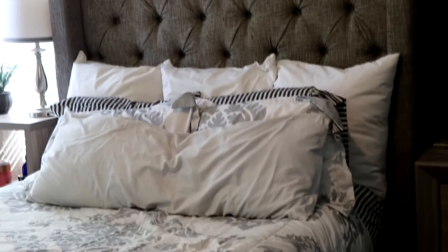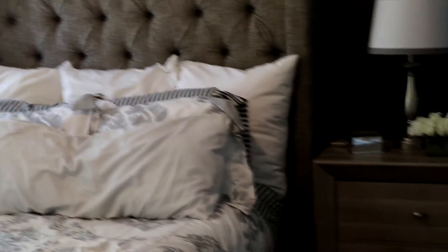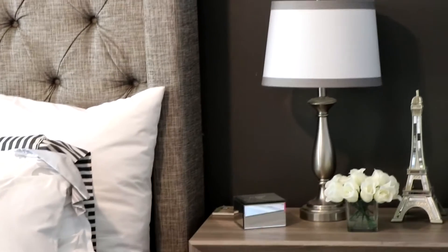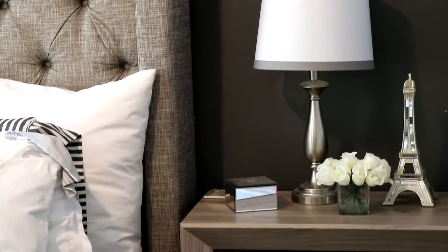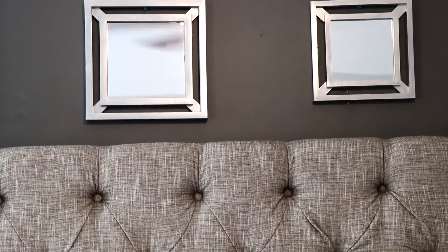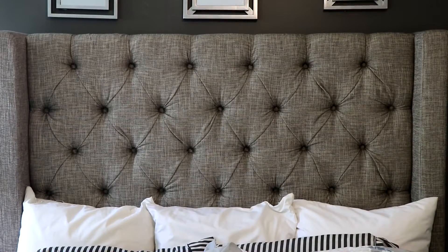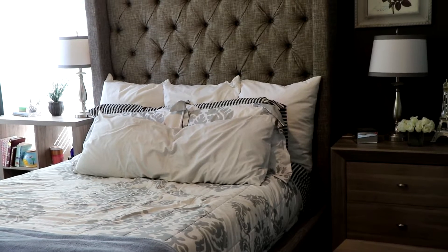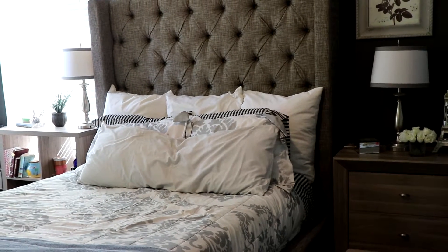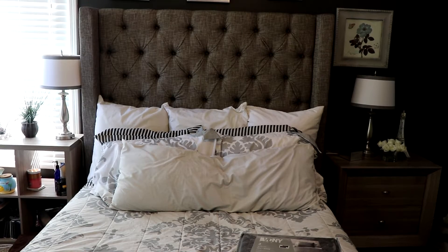I had been looking for a bed frame that was gray and upholstered for a very, very long time. I ran across this bed on a deal at a discount home furniture store, so I only paid like $125 for it. There was a piece broken, but I put a book under there and it looks level - it's just fine. It's the exact bed frame you can get from Ashley's, and I'll link it below.